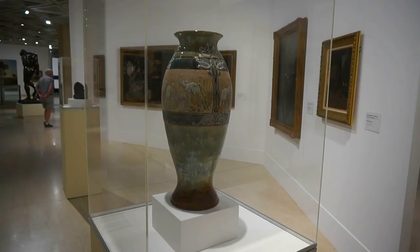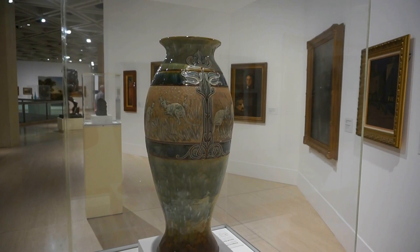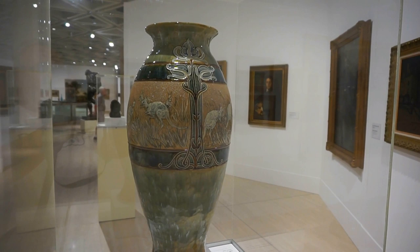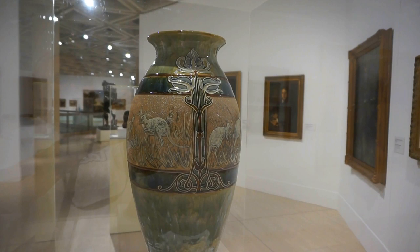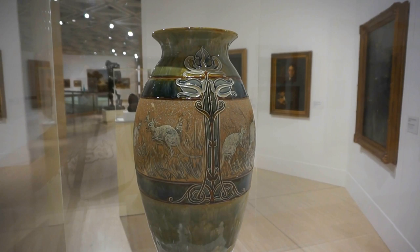And here is the beautiful kangaroo vase by Hannah Barlow, an English artist. She created this beautiful vase in 1900 and it is made out of glazed earthenware. You can see the kangaroos right there on the vase.